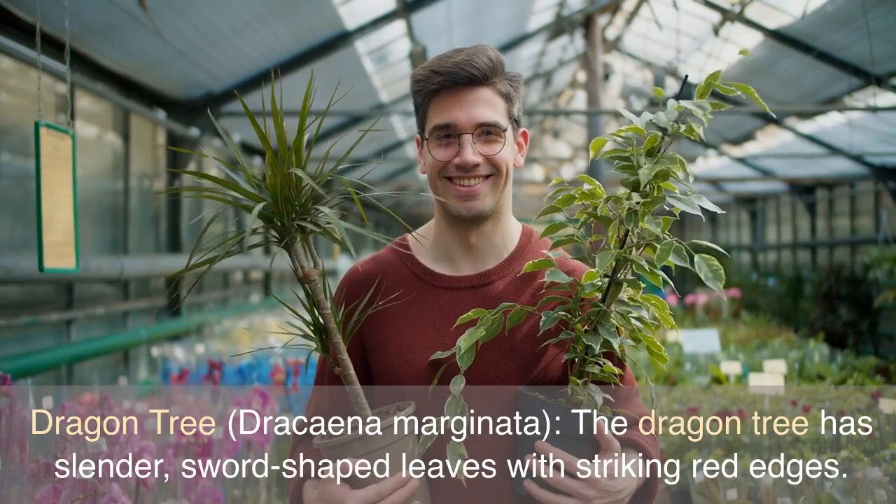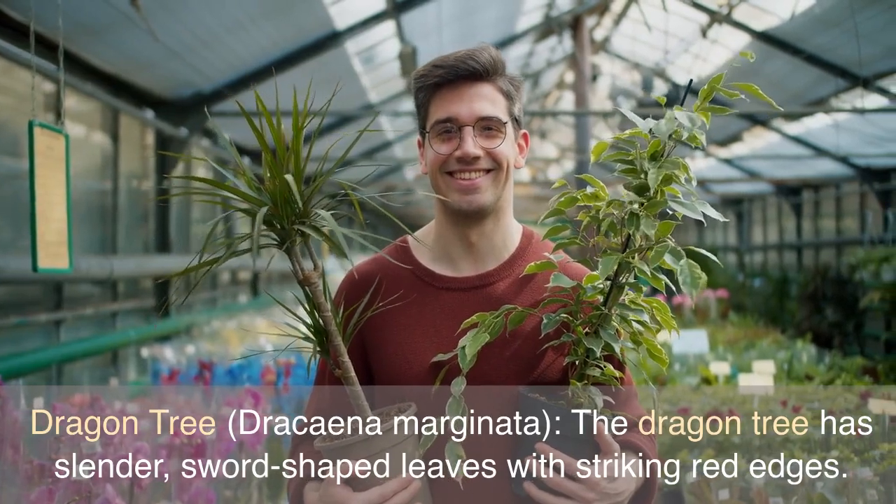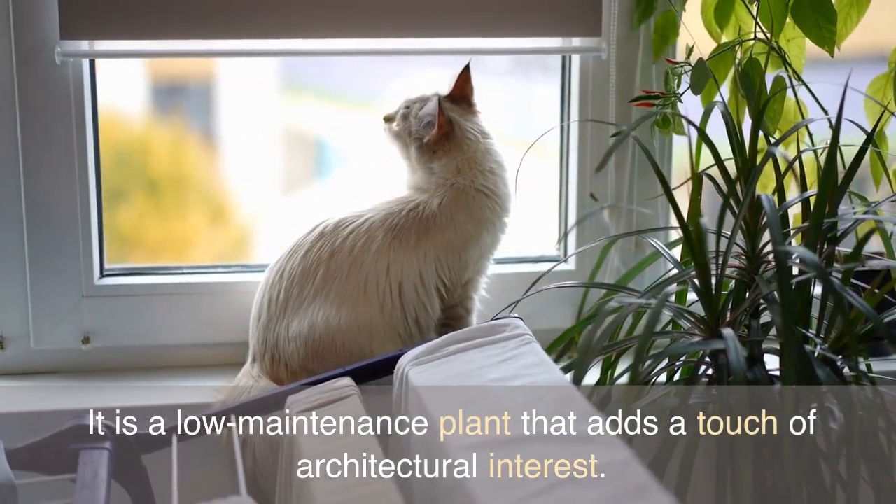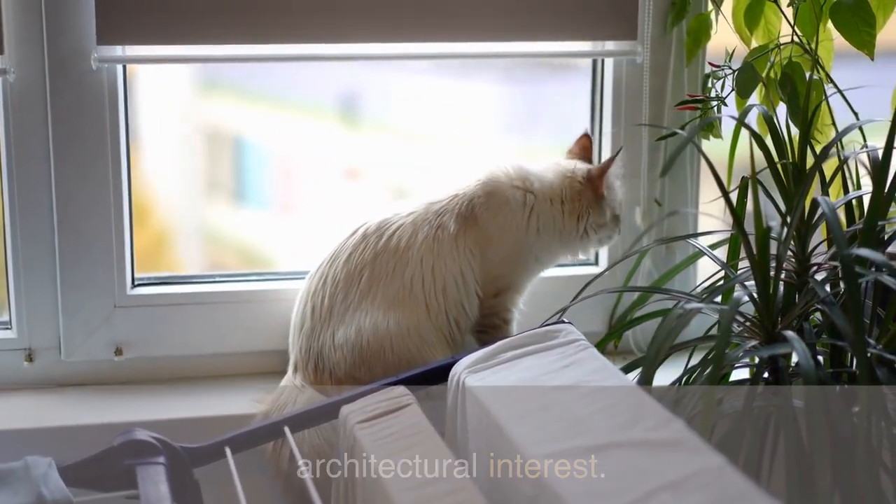Dragon Tree, Dracaena Marginata. The dragon tree has slender, sword-shaped leaves with striking red edges. It is a low-maintenance plant that adds a touch of architectural interest.